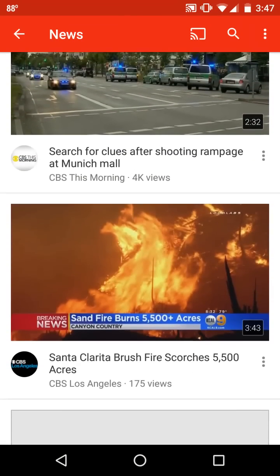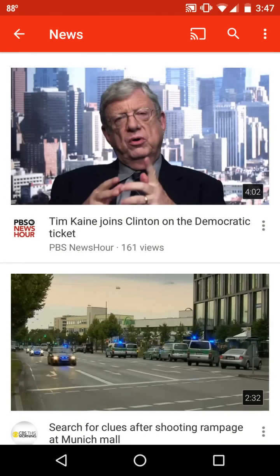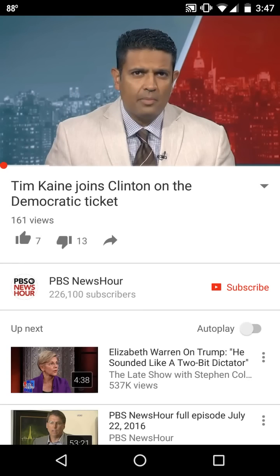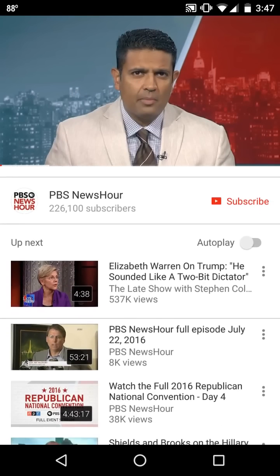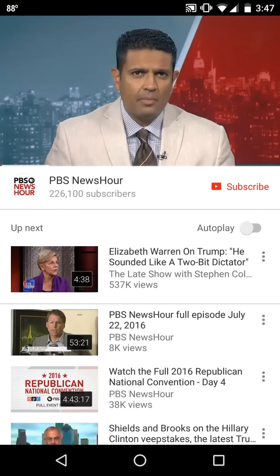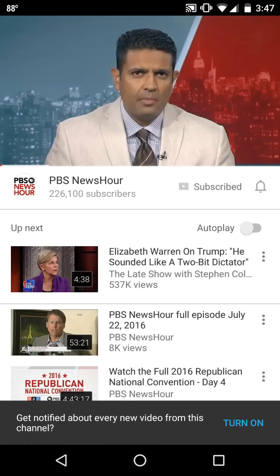All right. Let's take this PBS NewsHour video and click on it. You'll notice right here, below the video, it says PBS NewsHour — that's the name of the channel — with 226,100 subscribers. That's how many people are subscribed to the channel. It's like subscribing to a magazine in the olden days. And so if I just click on this little red subscribe button right here, boom, there it is. Now I'm subscribed.